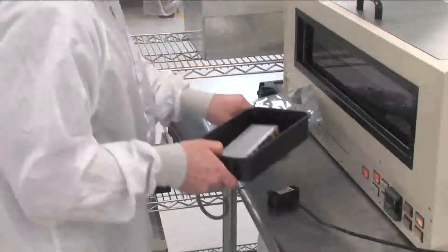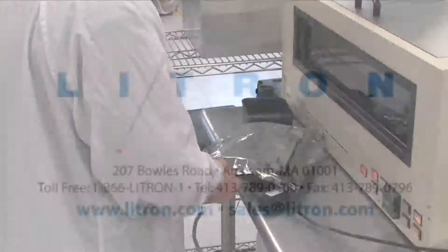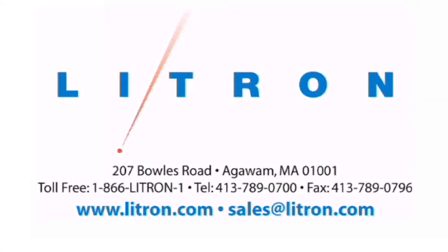Your parts are received and packaged within our clean room area for complete control. From prototype to production, Lightron is ready to help with your laser service needs.